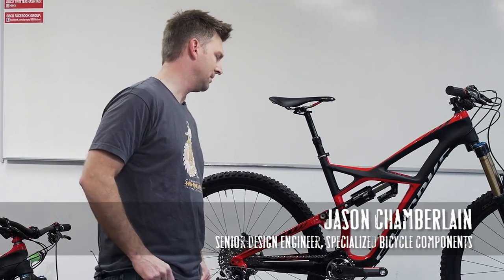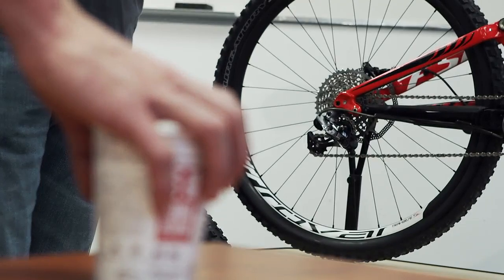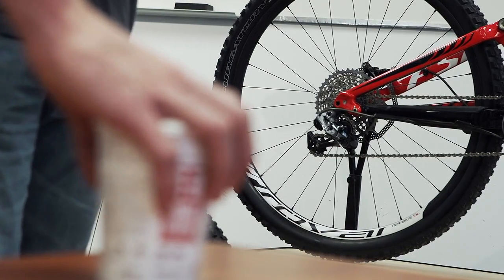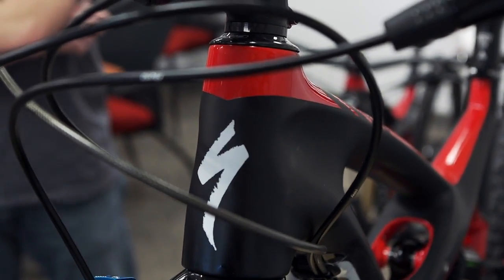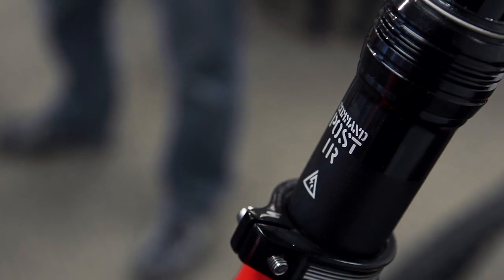People thought it was going to be impossible to make a long travel bike in 29, but we took the challenge: can we make a 160mm travel bike that handles like a 26er? One of the main things for us is a short chainstay, and that's one of the hallmark features of Specialized Bikes — we have low bottom brackets and short chainstays.